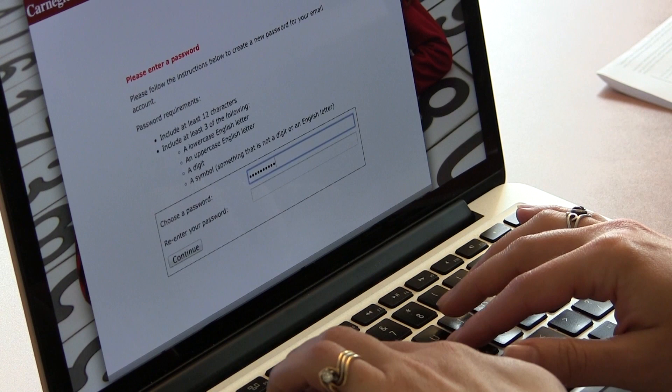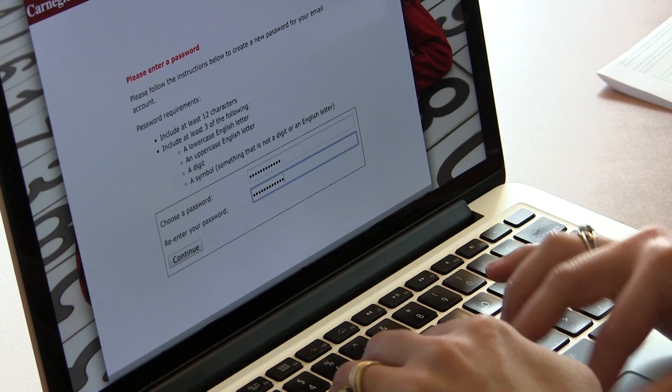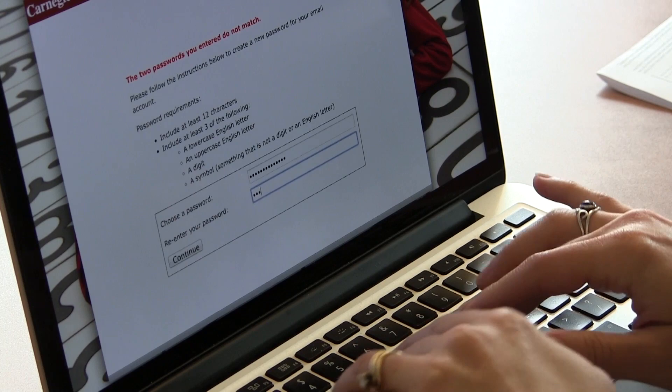Computer users find protecting their privacy and security to be quite a hassle. From memorizing hard-to-guess passwords to reading long and confusing privacy policies, security and privacy is difficult and annoying for users.